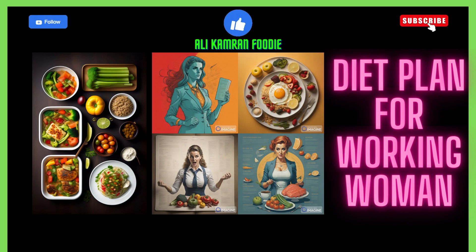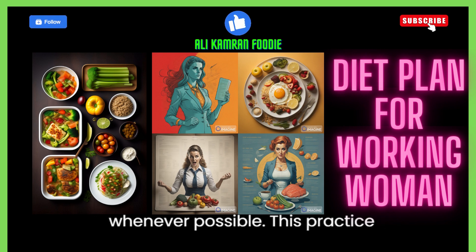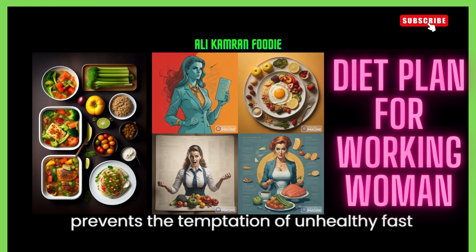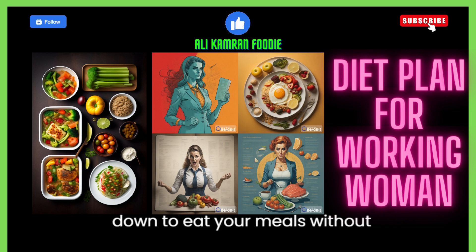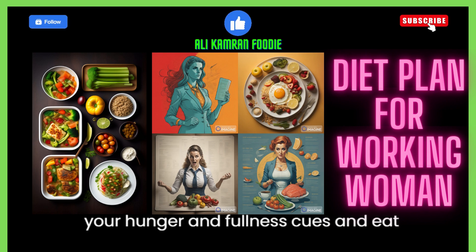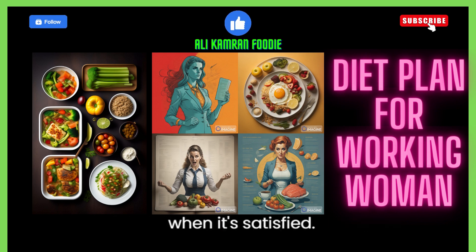11. Plan ahead. Prepare meals and snacks in advance whenever possible. This practice saves time during busy work days and prevents the temptation of unhealthy fast food options. 12. Practice mindful eating. Sit down to eat your meals without distractions. Pay attention to your hunger and fullness cues and eat slowly to give your body time to signal when it's satisfied.